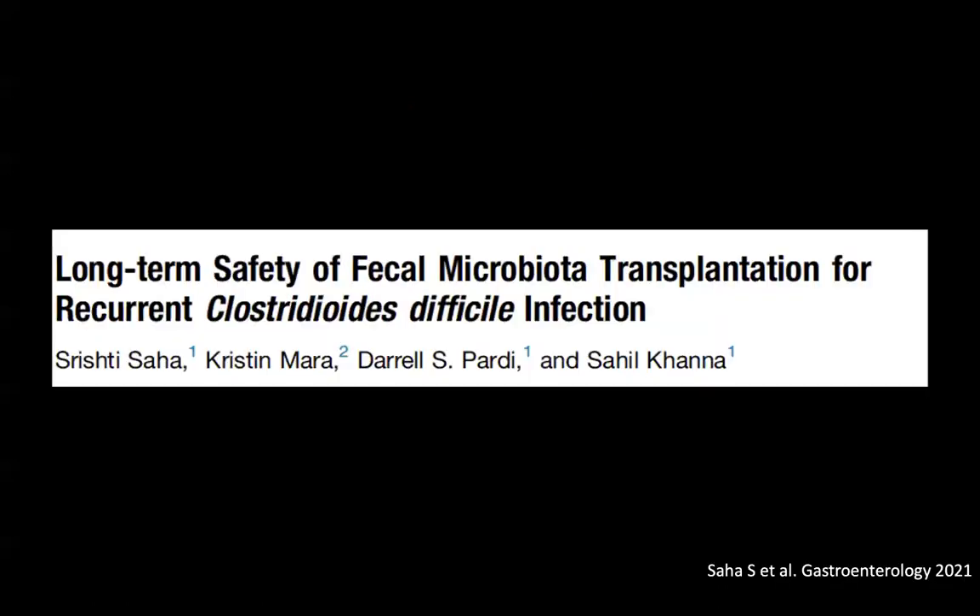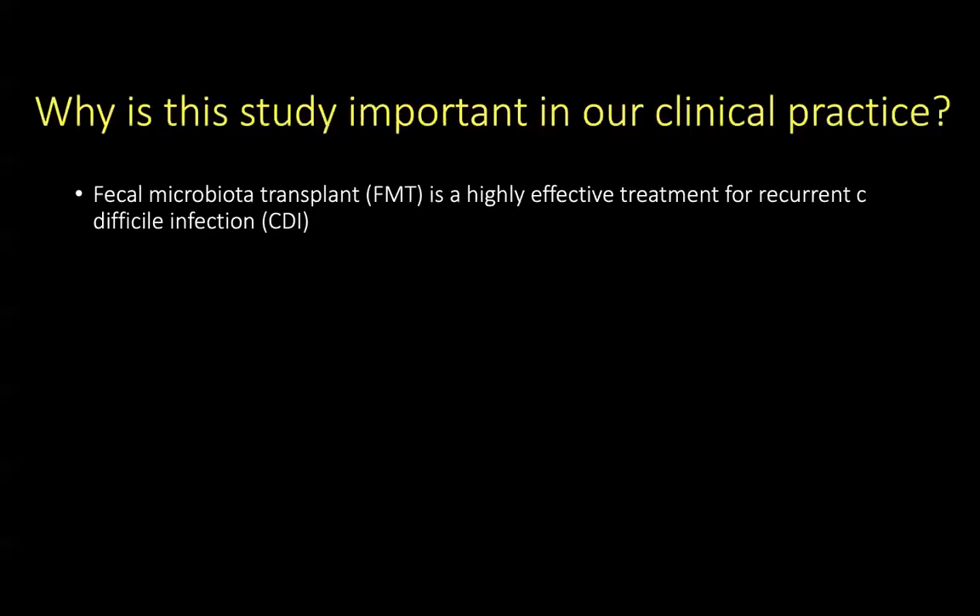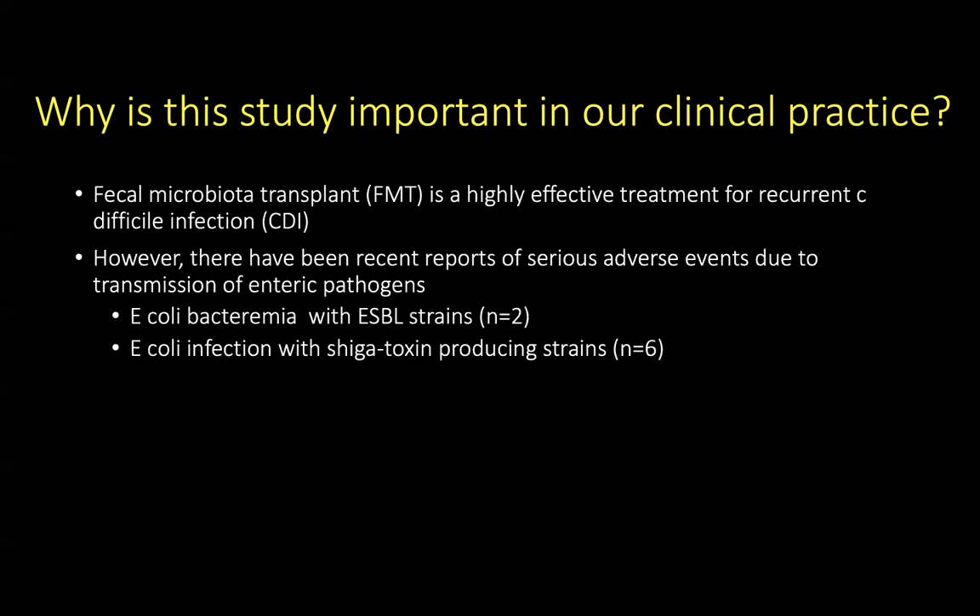Our next study looks at the long-term safety of fecal microbiota transplantation for recurrent C. diff infection, published by Saha et al. in Gastroenterology. Fecal microbiota transplant, or FMT, is a highly effective treatment for recurrent C. diff infection. However, there have been recent reports of serious adverse events due to transmission of enteric pathogens.